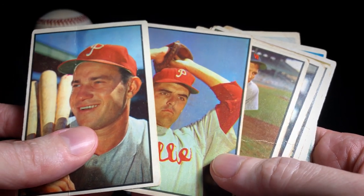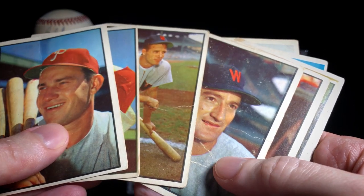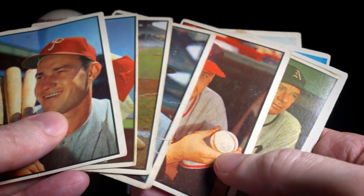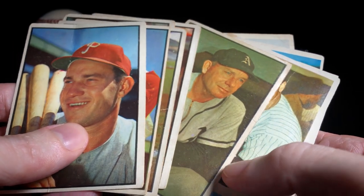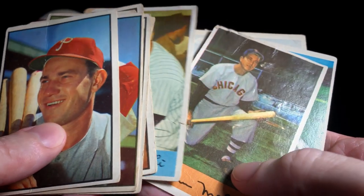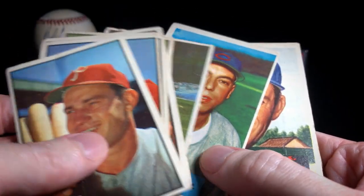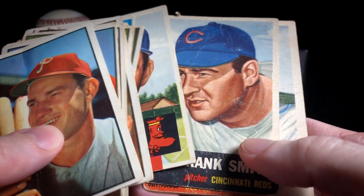Hey everybody, Alex here. My vintage collecting really started when I was a teenager, kind of by accident. My dad went to a flea market one day by himself, was looking around for other stuff, came across these exact cards while he was there and picked them up for me. Little did he know that years later I would put together the entire 1953 Bowman set.